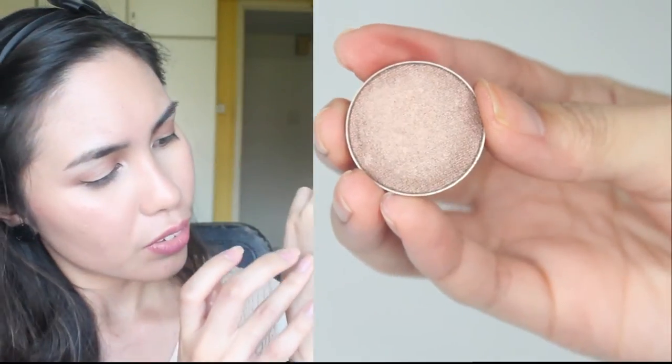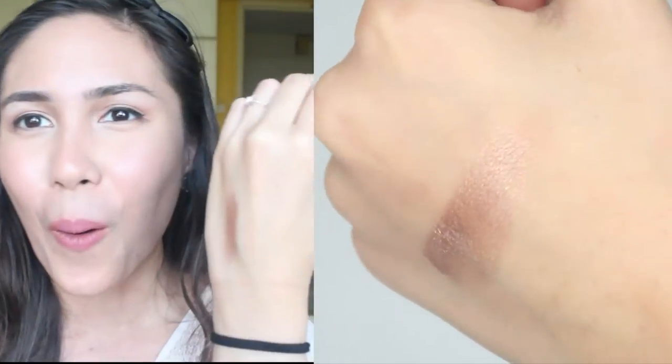Oh my god, I'm so excited! It just looks like that, and I'm gonna swatch it on my hand and then do a close-up. Oh my god, it's so smooth! Can you see that? It is so pretty. I'm gonna have a hell of a time swatching these for you guys. It's so soft! Now I'm just gonna open my palette and stick it inside.